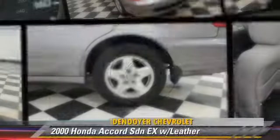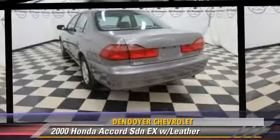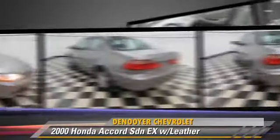The 2000 Honda Accord EX, powered by a 3-liter, 6-cylinder engine, with an automatic transmission.